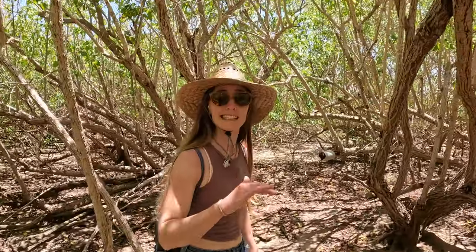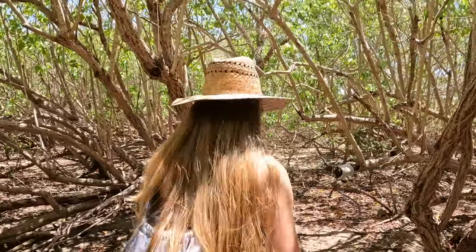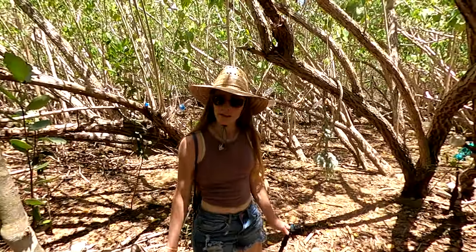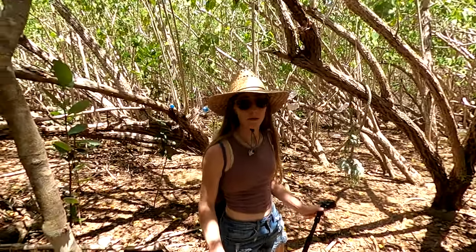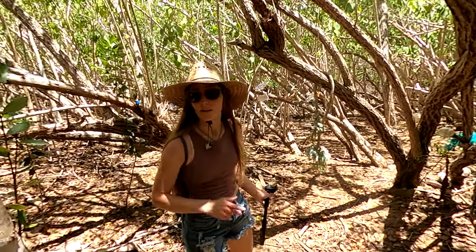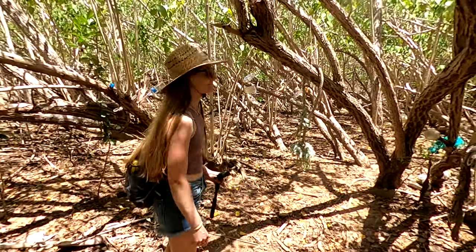The trail felt longer than a half mile. Once it stopped going downhill we knew we were probably at sea level and really close to the beach. We reached an area where we weren't quite sure where to go, but we followed the markers hanging on the trees to find our way through.